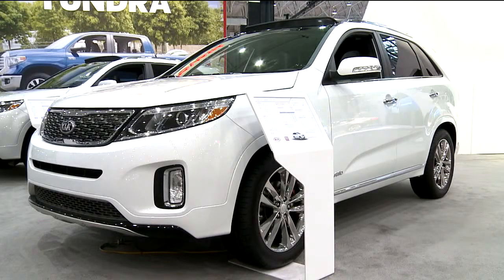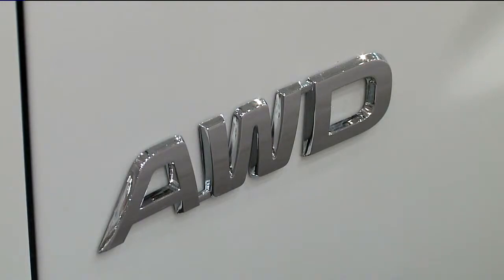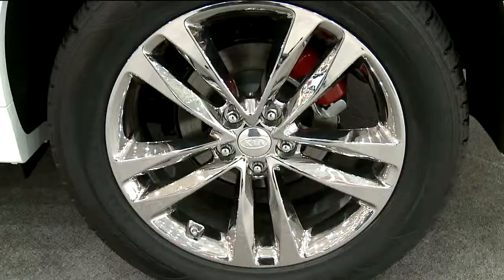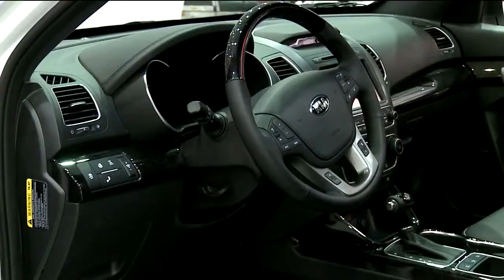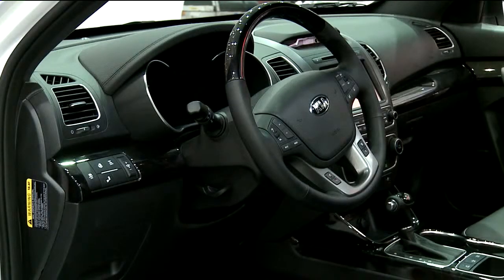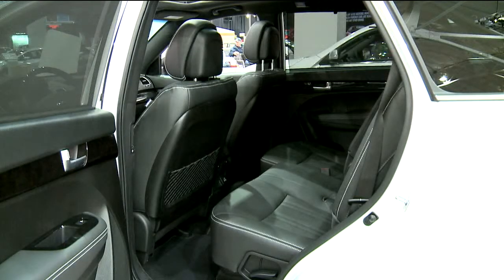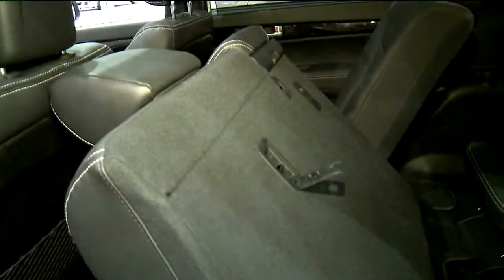The Kia Sorento, Kia's top-selling vehicle, has it all. The luxury of a car with that SUV feel. The fuel efficiency is great for a crossover vehicle — 19 city and 27 highway miles per gallon. It's spacious, it can seat seven, and even comes with third-row seating.